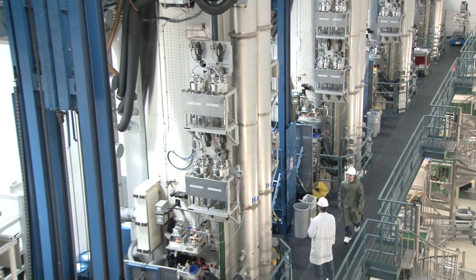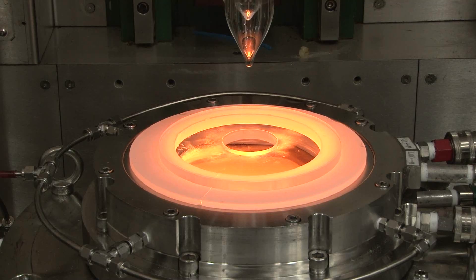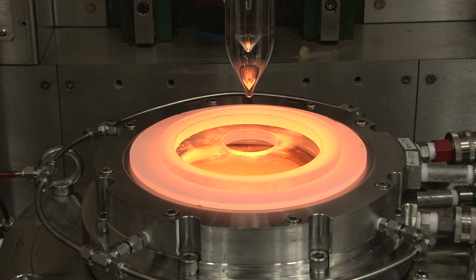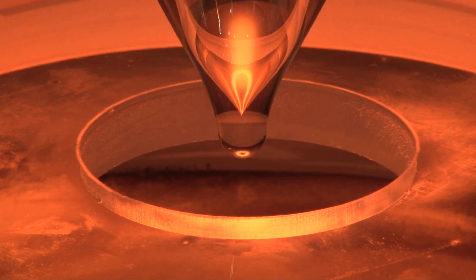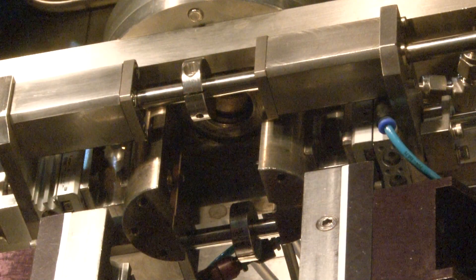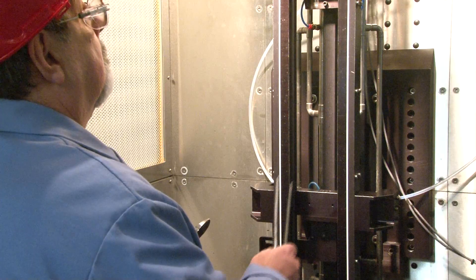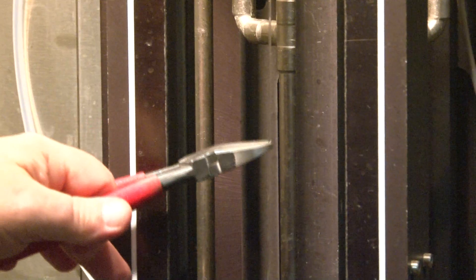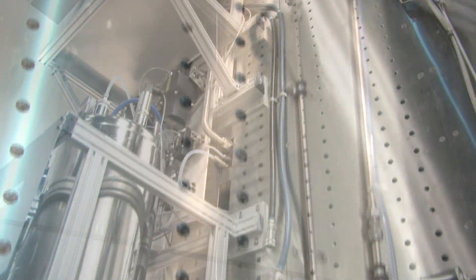The preform is converted into optical fiber in a process called fiber draw. First, the preform is lowered into a high-purity graphite furnace. Tightly controlled temperatures approaching 1900 degrees Celsius are used to soften its tip. Then gravity takes over, allowing the molten tip to free-fall, drawing a thin strand of glass from the preform. Throughout the draw process, the fiber diameter is controlled to 125 microns, within an extremely tight tolerance of a few tenths of a micron.